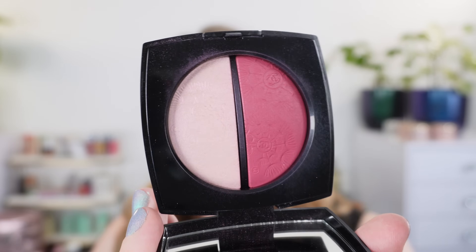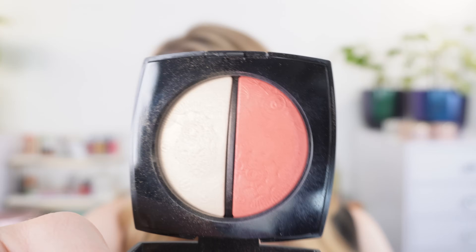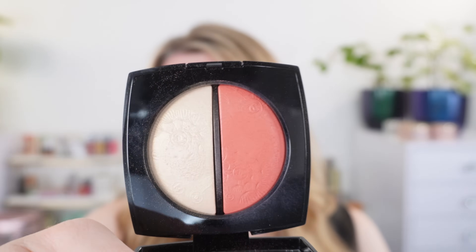Hello and welcome. Today I am so excited to share with you the new Chanel Jardin Imaginaire Summer 2024 collection. I have to say this collection is prettier in person than it is in the photos, and I ended up picking up more items than I expected. It's just so pretty.